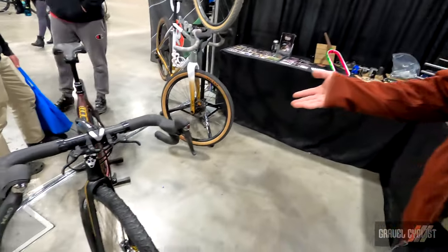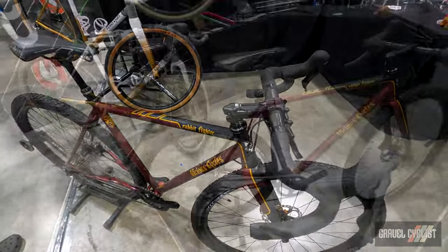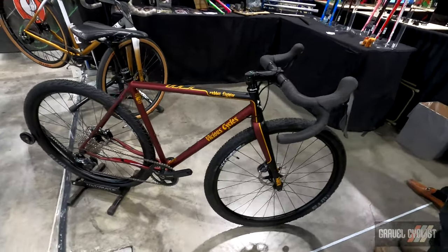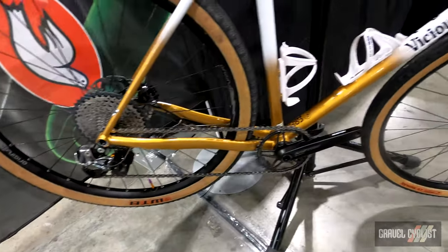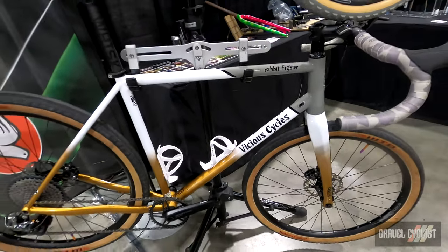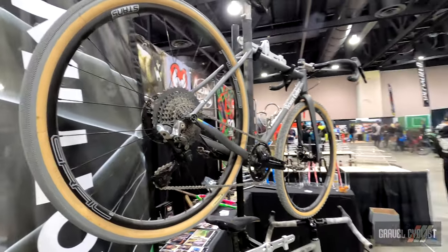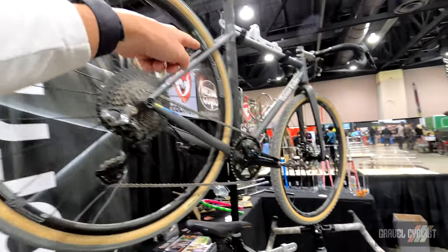Going to the frames — I'm showing here three gravel bikes. We have various tire and wheel sizes. Here we have a 700C with a 40 tire, a 650B tire with 47, and then this is a 700. It's a customer's bike — it's an unusual bike.